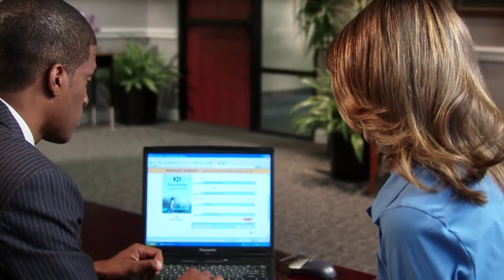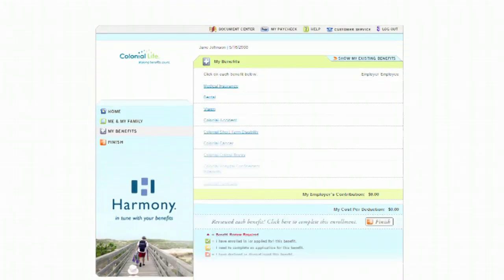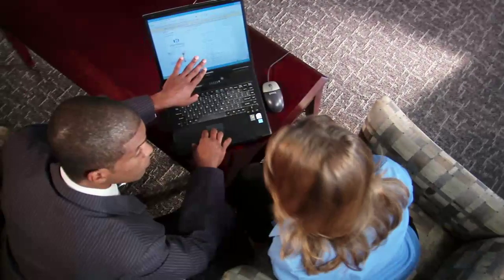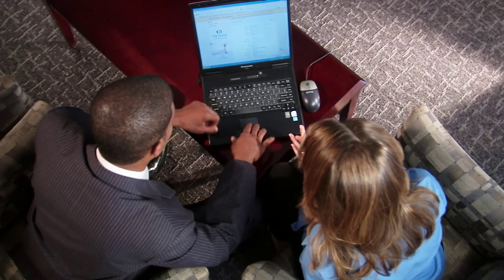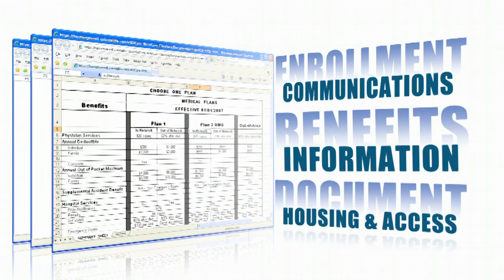Harmony from Colonial Life offers employers the perfect online enrollment system. With Harmony, all benefits — core and voluntary — are available in one convenient location. Whether it's in person, by phone, or through co-browsing, members of our nationwide sales force are ready to help working Americans understand and appreciate their benefits and complete their enrollment.